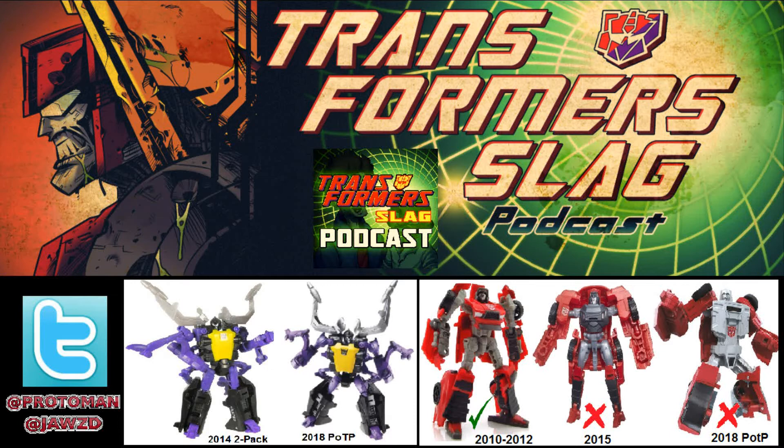If you're going to do the same character, do it in a different scale or make it better. In this case they did it in the same scale and made it worse. That Legends figure came out around 2012 or 2013, during a time when Transformer toys were going more budget — less articulation, less paint — whereas those Scouts came out when everything was going all-out and was the best it could be.